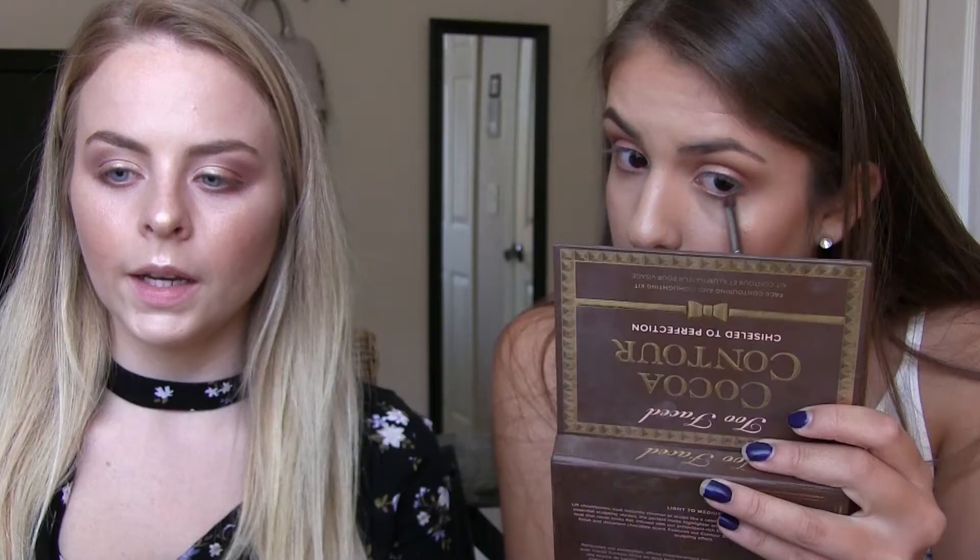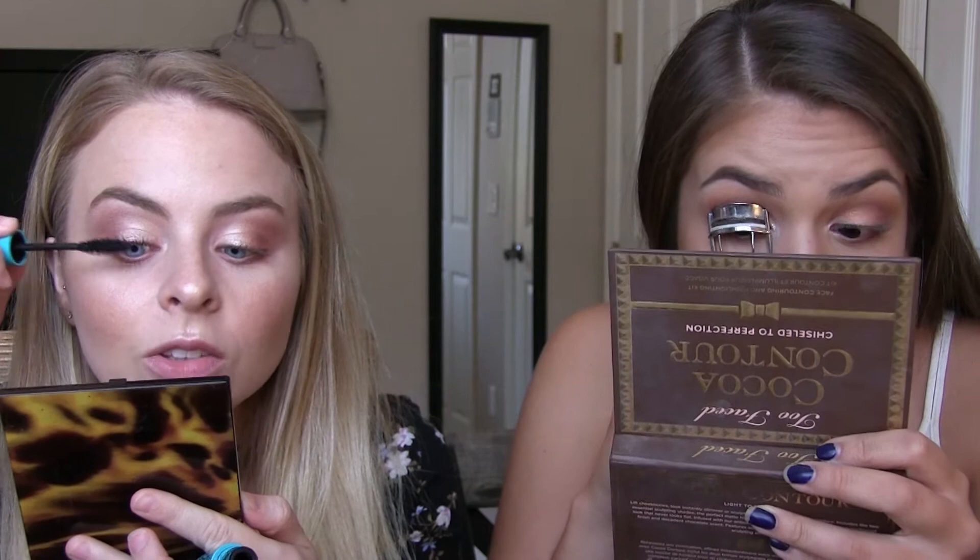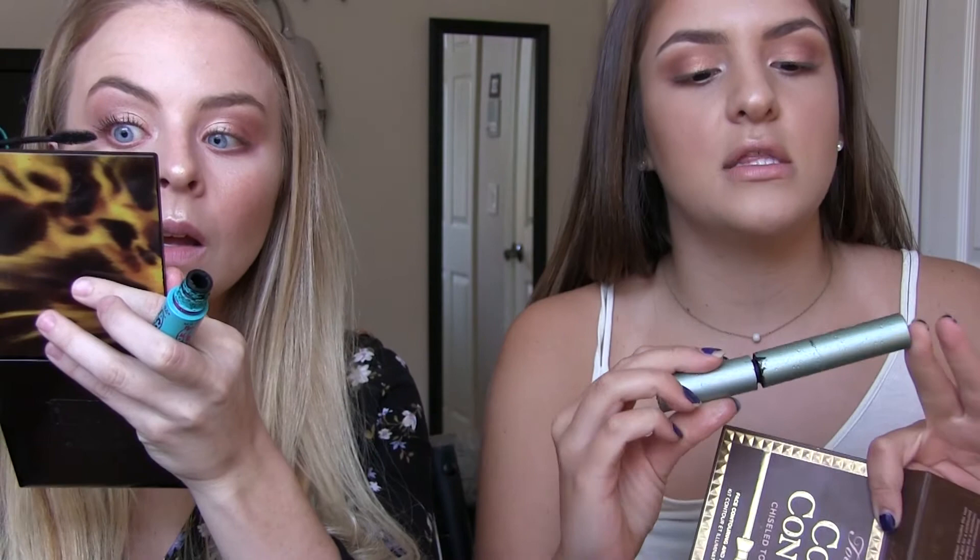Now I'm going to do mascara. I'm using the Maybelline Mega Plush Volume Mascara. Me and Natasha have a secret for our long eyelashes but we're not telling yet. I'm going to take the Too Faced Better Than Sex Mascara — I'm using the waterproof version.